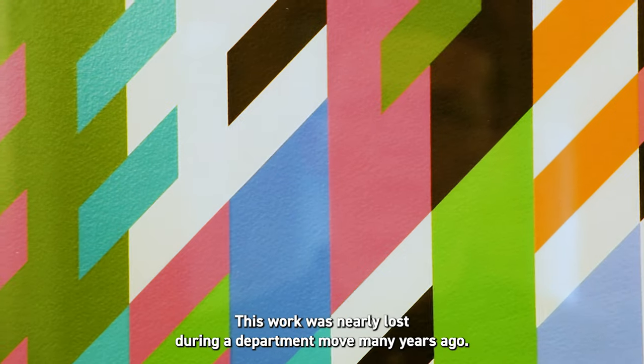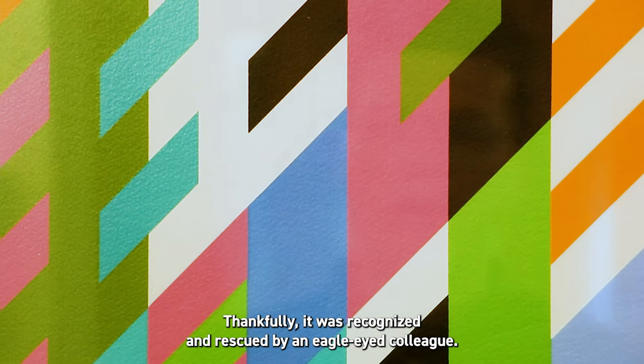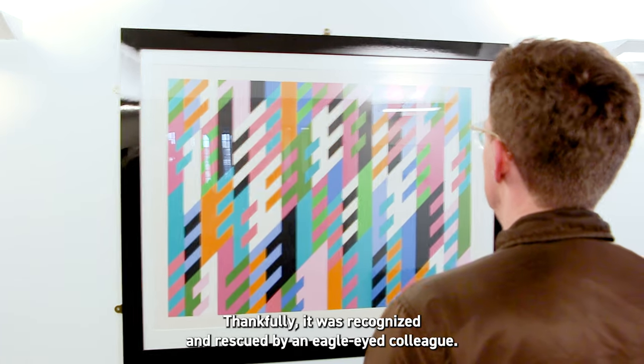Number four: this work was nearly lost during a department move many years ago. Thankfully it was recognised and rescued by an eagle-eyed colleague.